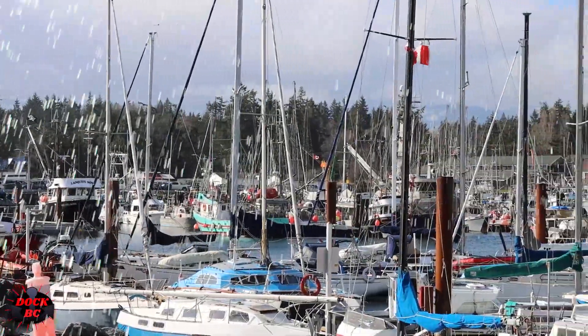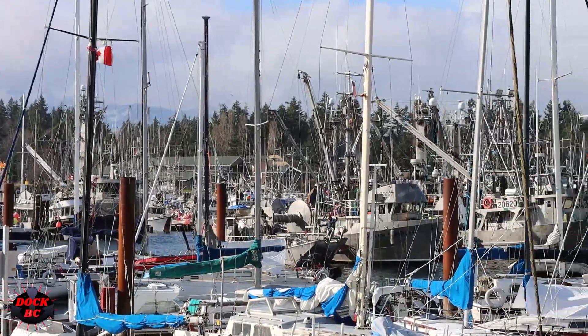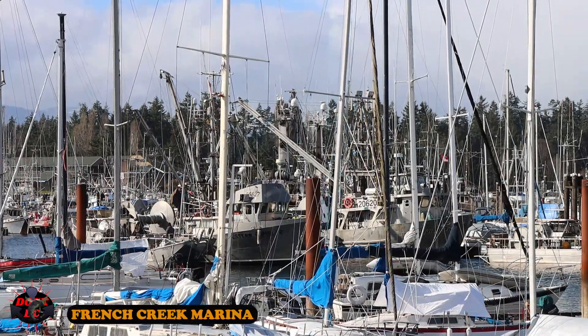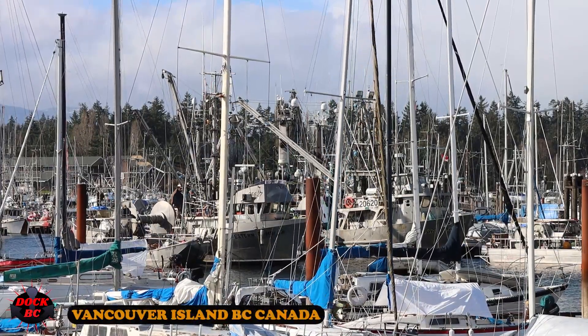Hello everybody, I'm JC from DockBC. Hey guys, we're back at the French Creek Marina. We have a windy day down here at the marina. The sailboats are teetering back and forth and you're gonna be hearing a clicking noise — that's the lines hitting the side of the mast.